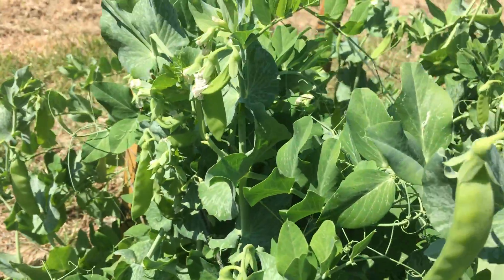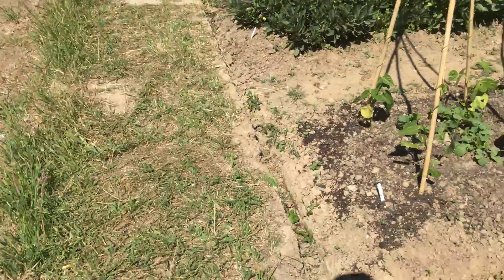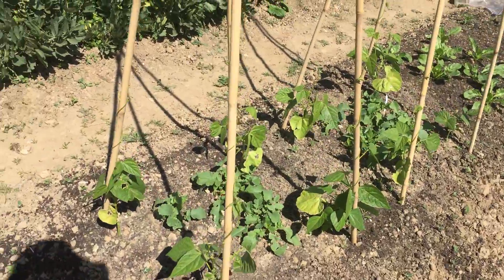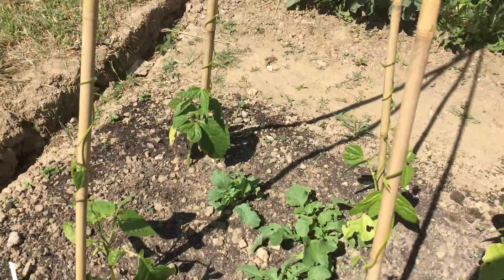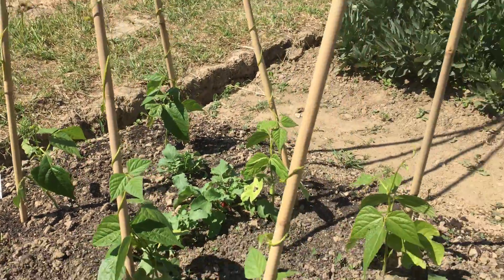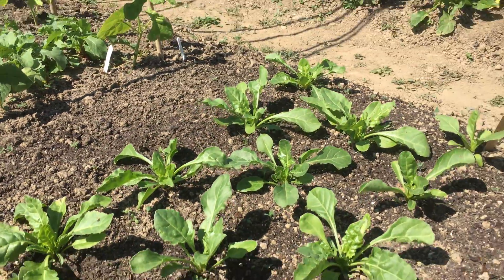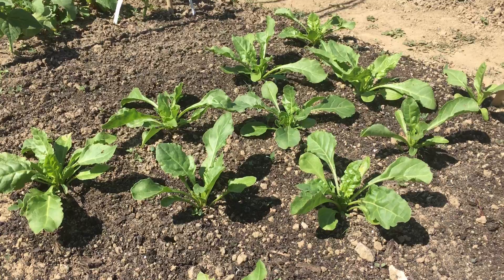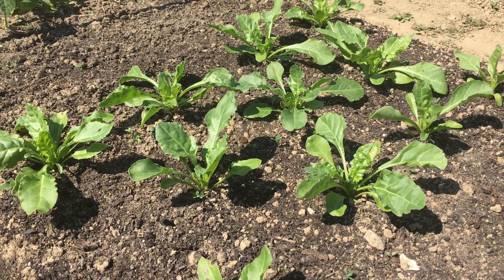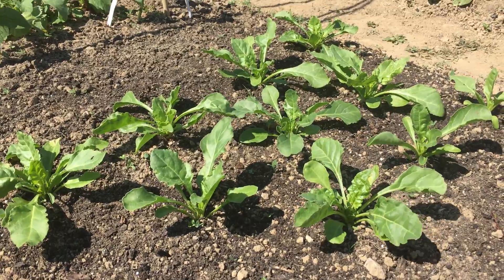We'll have to pick that every day to make sure we keep it going. The beans are winding around very nicely up their poles. The perpetual spinach is actually going so fast and I think I've overdone it — another allotment holder said you only needed four plants for a family and we've got quite a lot more than that.